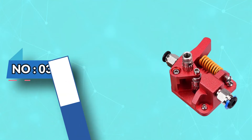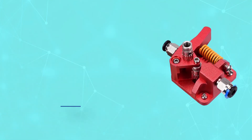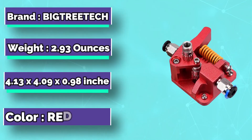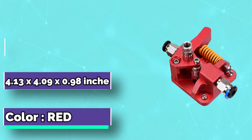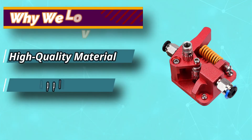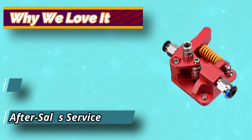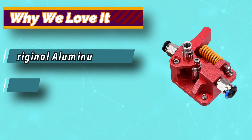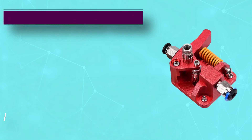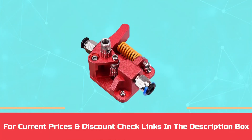Number 3: BigTreeTek Bowden Extruder. The BigTreeTek Direct Drive 3D printer extruder is another excellent option for those looking for a reliable and affordable 3D printing solution. Noted by many reviewers as having some of the highest quality parts available at a very reasonable price, this machine comes equipped with a high-precision stepper motor and ball-bearing driven lead screw. The result is a smooth feeding mechanism that allows you to print without worrying about jams or clogs. For current prices and discounts, check the links in the description box.